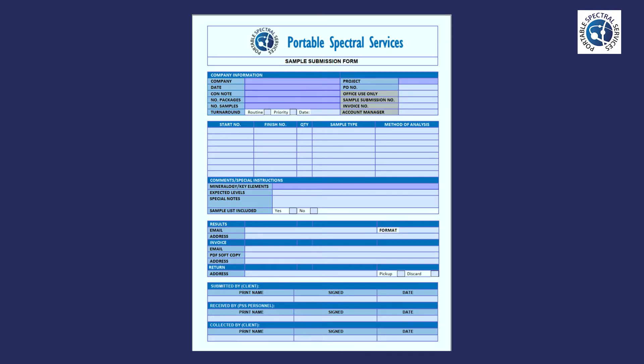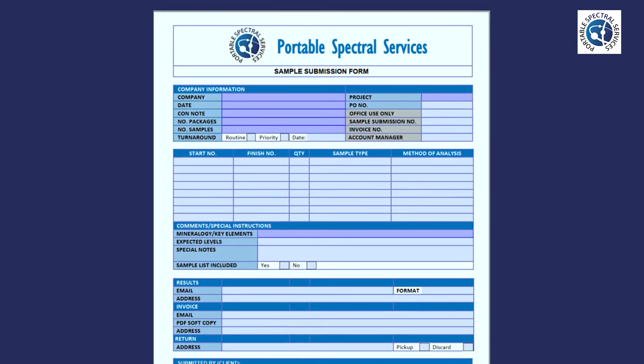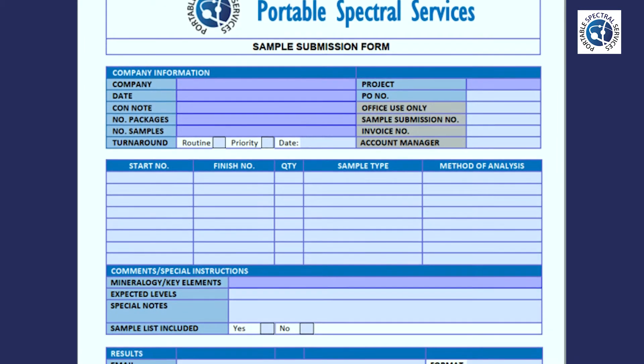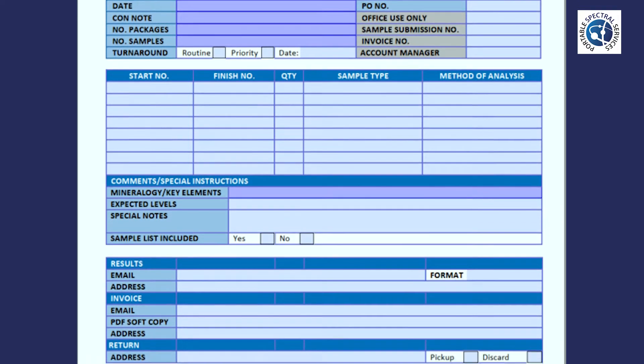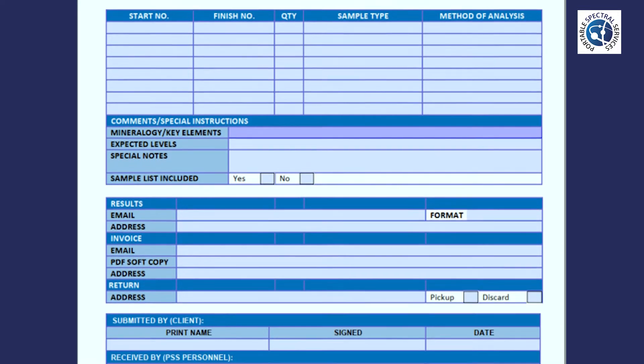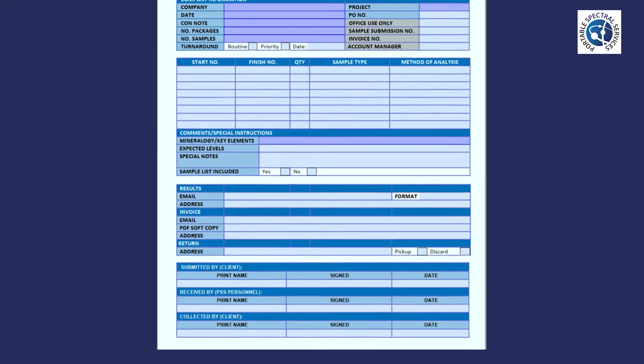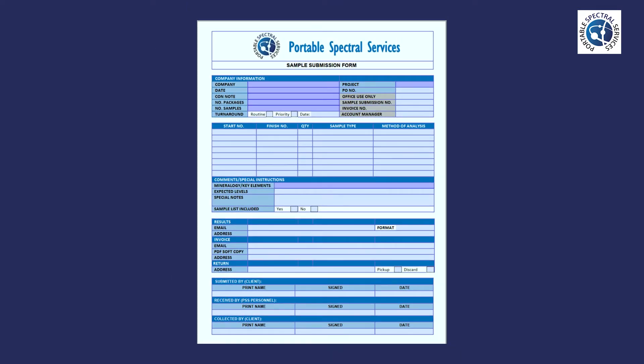Prior to dropping samples at Portable Spectral Services office, we ask clients to fill out a sample submission form. This form allows staff to better understand the aims and scope of your analysis. In knowing this information, staff can plan the parameters of the project to best meet client goals. It also allows PSS to book an analysis time on the instrument to ensure a fast turnaround.